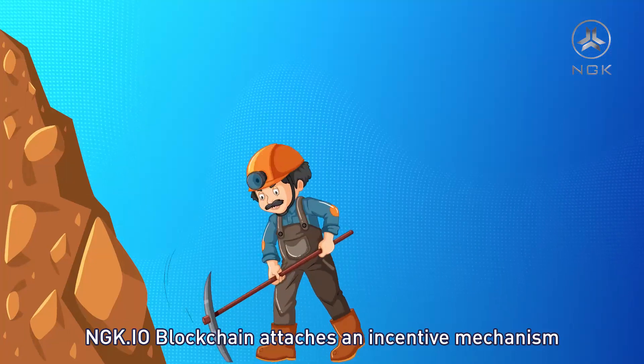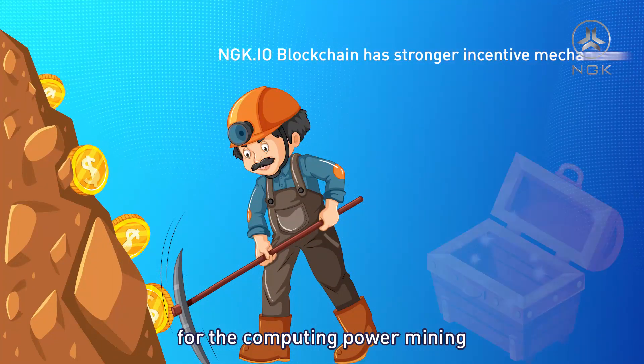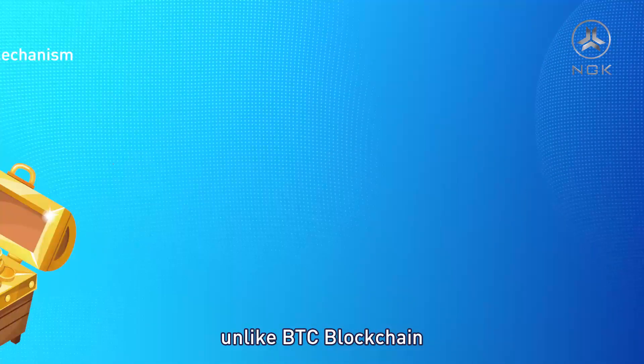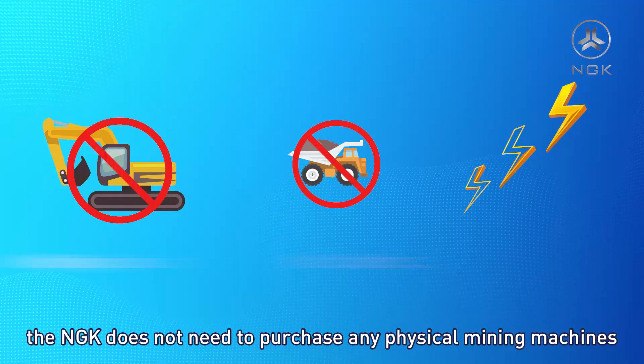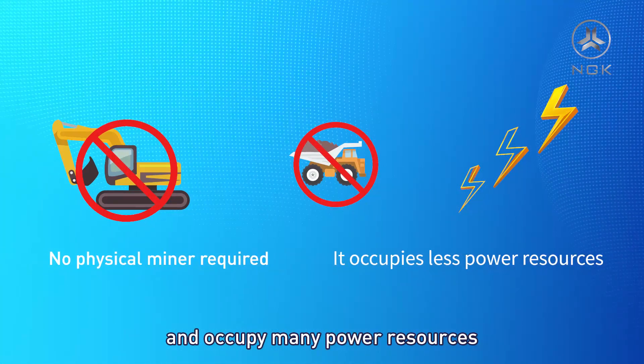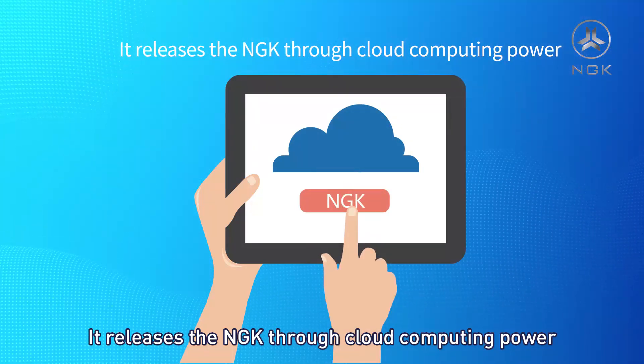NGK.io blockchain attaches an incentive mechanism for computing power mining. Unlike BTC blockchain, NGK does not need to purchase any physical mining machines or occupy many power resources. It releases NGK through cloud computing power.